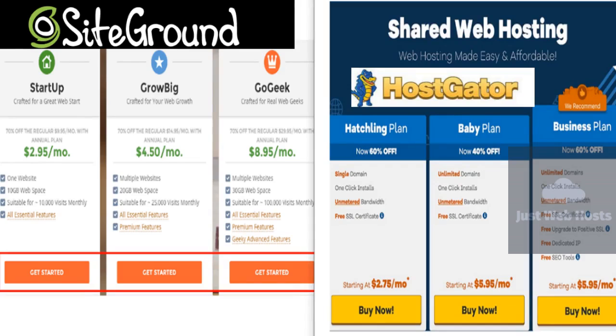SiteGround is committed to taking care of our customers' websites. Established in 2004, they have grown from the dorm room of three Bulgarian students to an industry power player that hosts more than 2 million domains. Flexible features and affordable prices make this a provider worth considering for users of all skill levels.